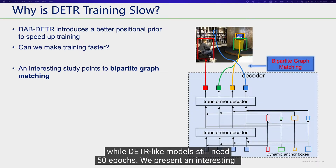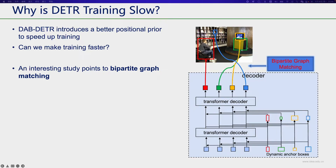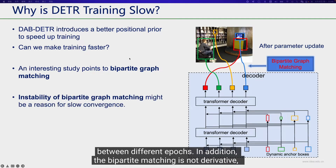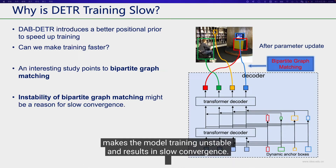We present an interesting view that points the slow convergence to unstable bipartite matching. As we can see in this picture, after parameter updates, the matching results may change a lot between different epochs. In addition, bipartite matching is not differentiable, so we cannot directly learn to stabilize the matching. This matching inconsistency makes model training unstable and results in slow convergence.